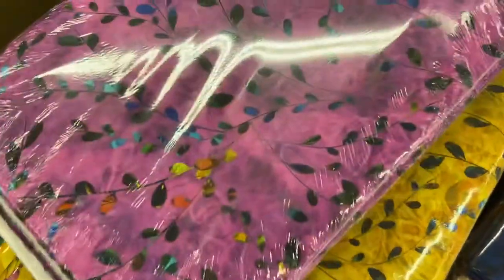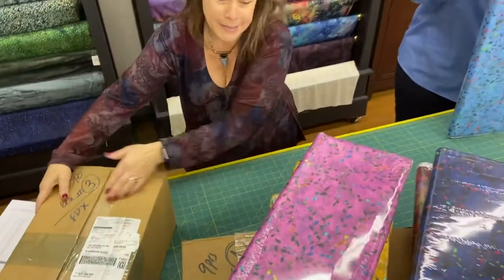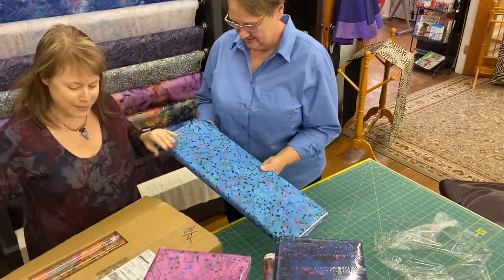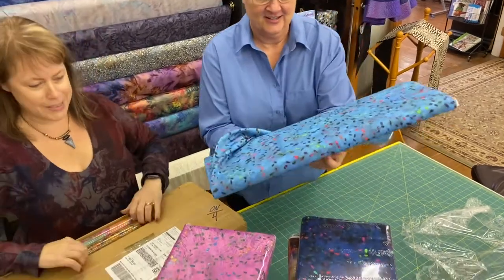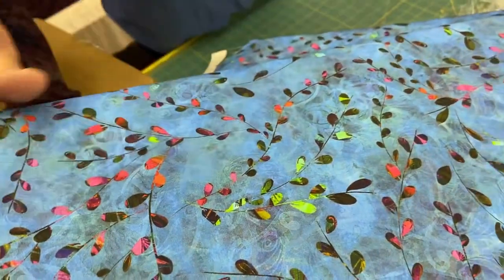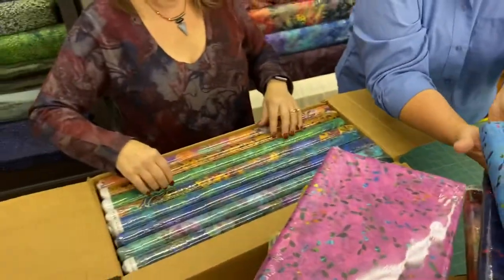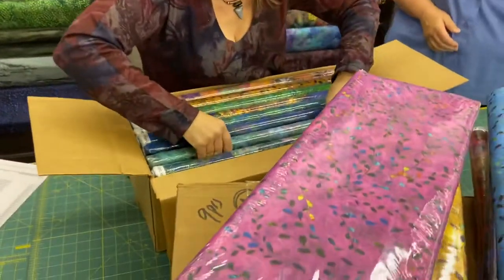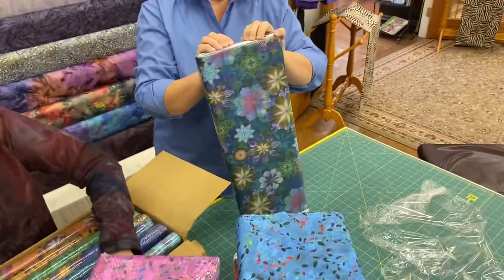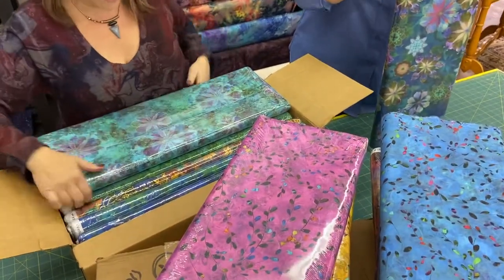And then we've got this pretty pink one. Look at those colors — feel it, it's so pretty. These are even prettier, if that's possible. This one is called buds, I guess. And how about this gorgeous teal?